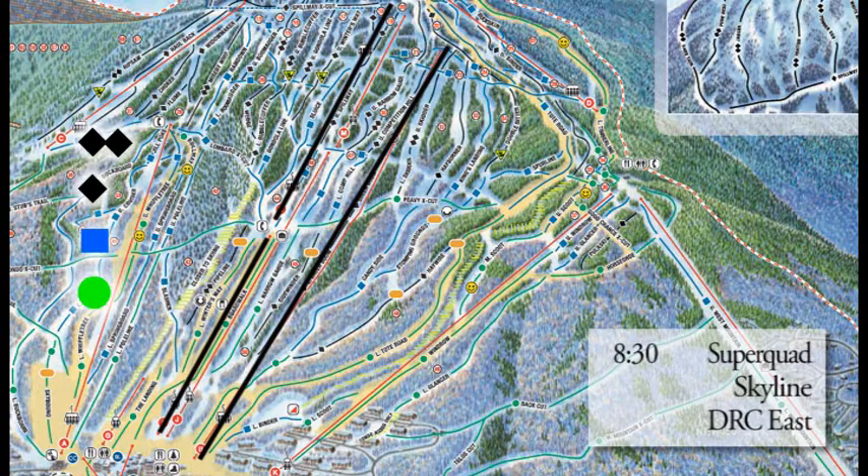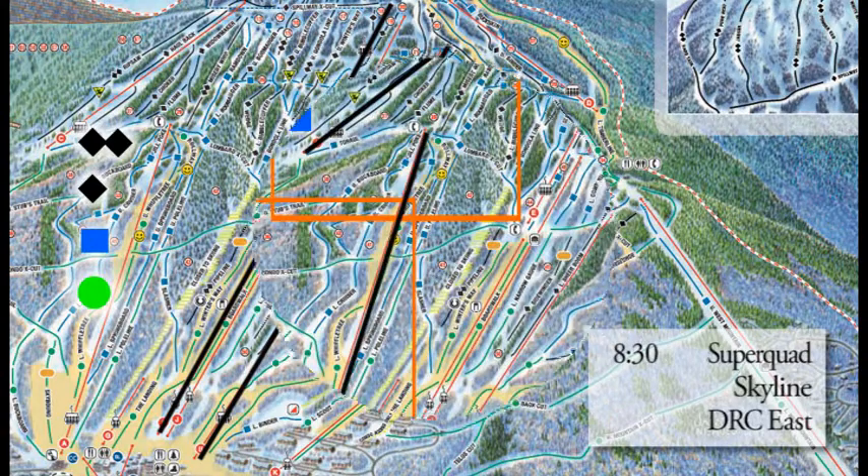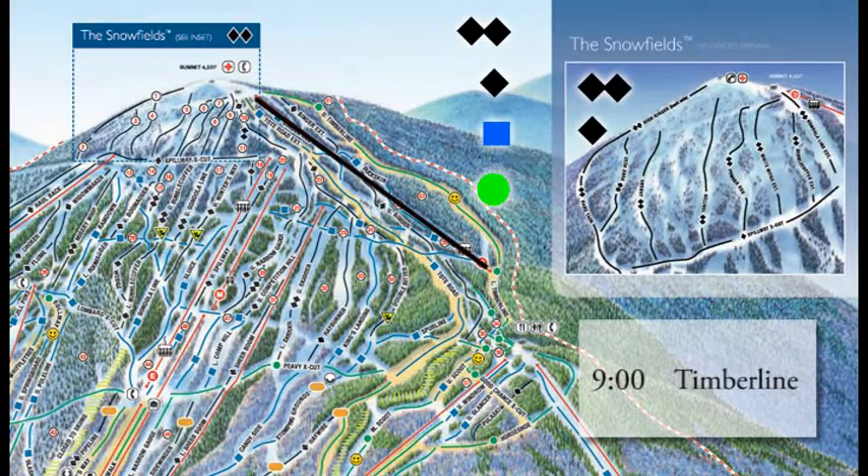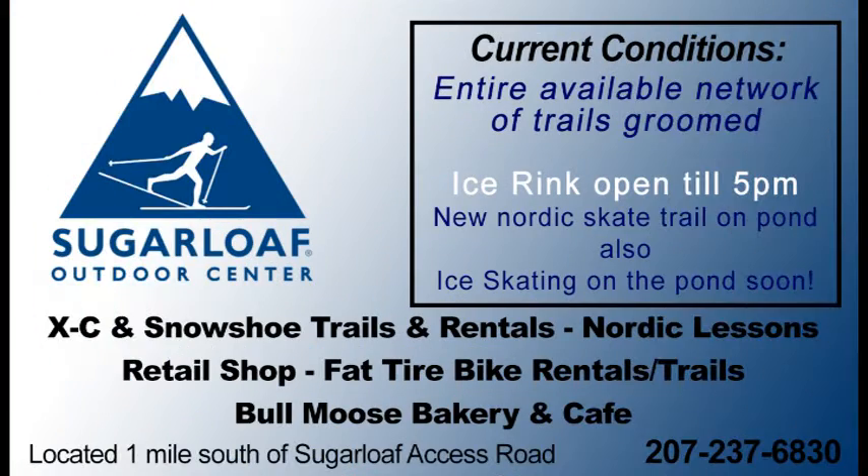At 8:30 we have Superquad, Skyline, and Double Runner East — that's more mid-mountain, gets you a little higher up to various terrain. At 8:30 we also have King Pine and Wiffletree. King Pine is more expert terrain, Wiffletree is a little easier terrain. And Timberline opens at 9 o'clock — you can get all kinds of terrain, and White Nitro and Gondi Extension are up there.